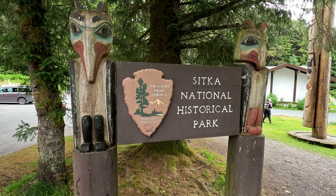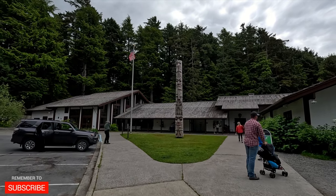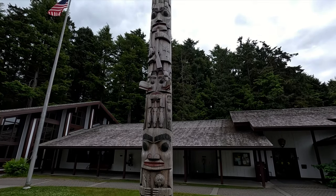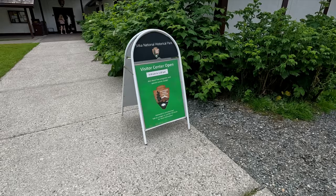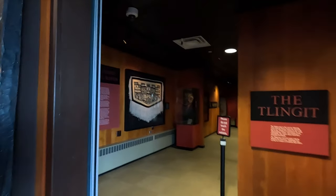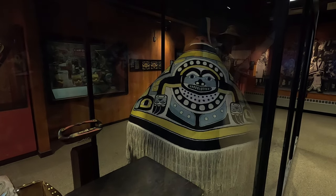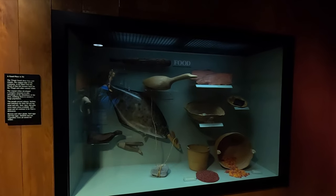The Sitka National Historical Park features a large visitor center with a theater, beautiful hiking trails, and many interesting totem poles. The visitor center was open from 9am to 5pm during our stop. It features a large information booth and different exhibits where you can learn about the culture, different artifacts, and the food.